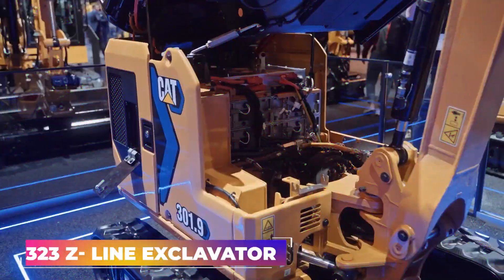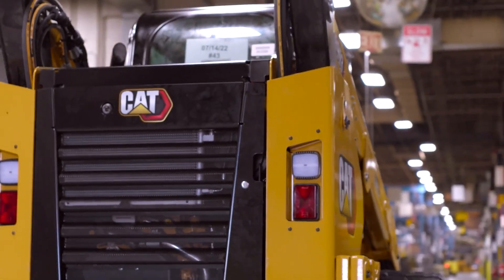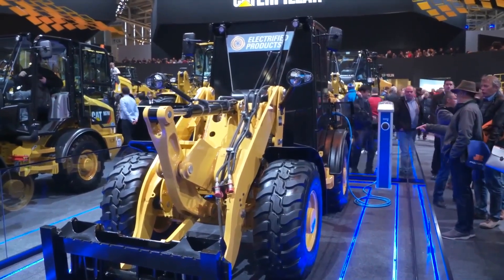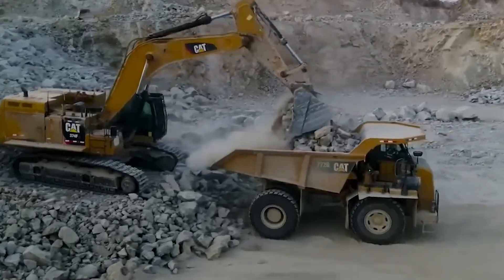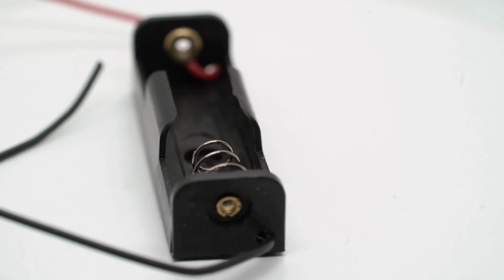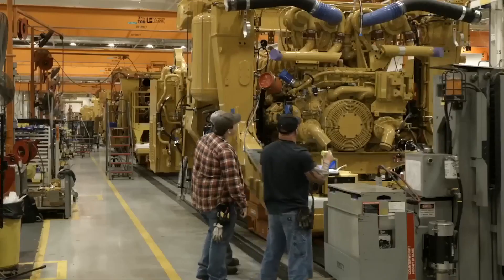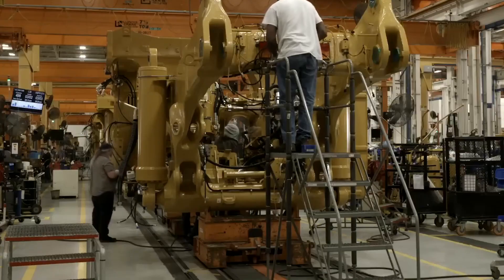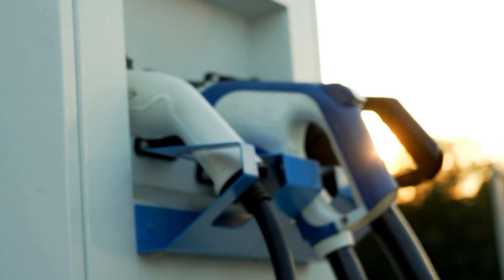The 323F Z-Line electric excavator uses the grid to recharge its battery pack via a charging port on the front house, on the side opposite the operator's cabin. A power cable connects the excavator to the grid through a sizeable power jack on the front of the machine. Filtered 400VAC grid electricity is sent to an AC-DC converter, which changes it to DC voltage. The primary DC distributor supplies the batteries with DC power for charging, and also powers the electric heater via the second DC distributor to control battery temperature.